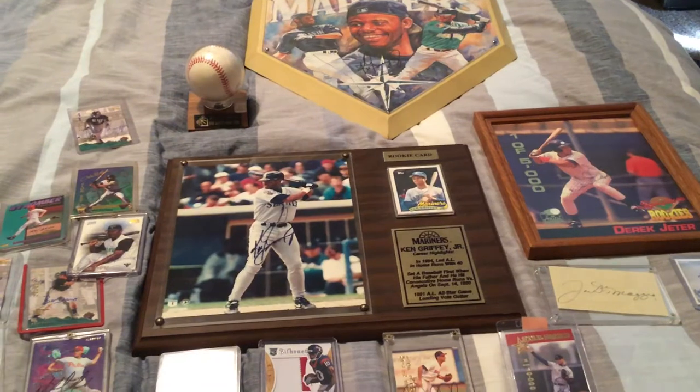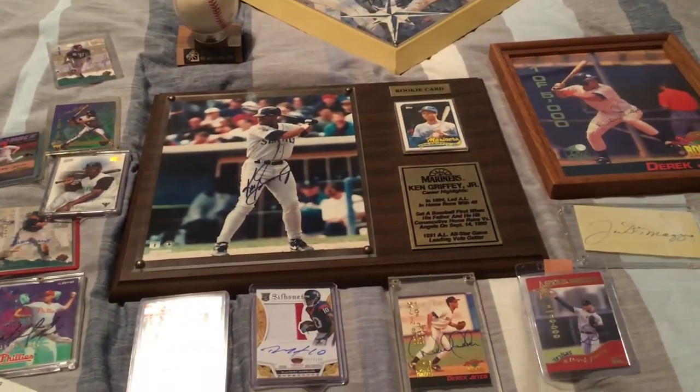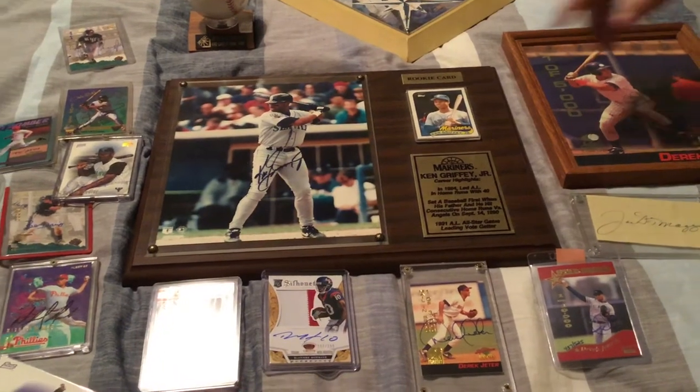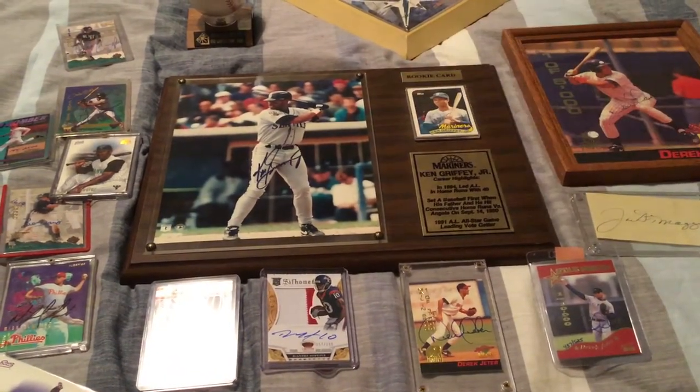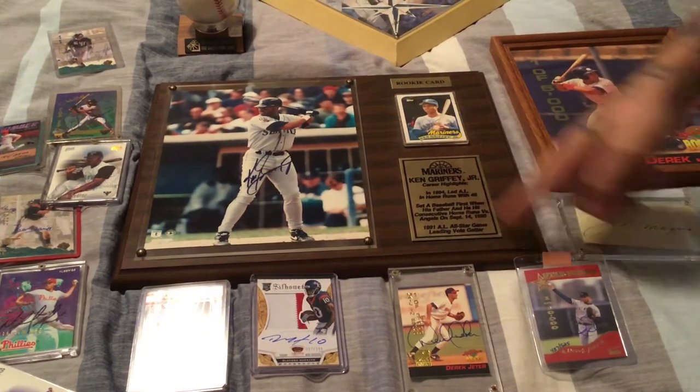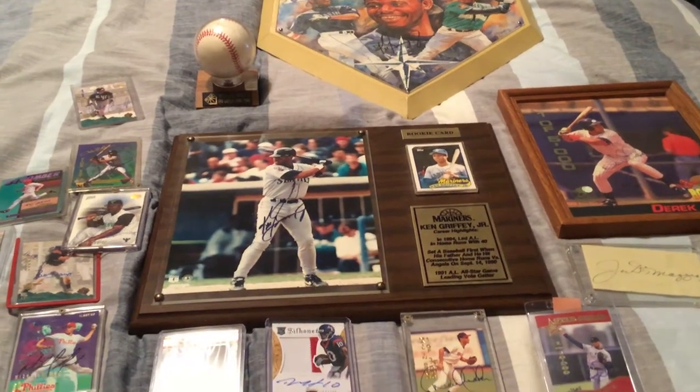Hey guys, this is a great autograph collection I want to show you. We got all kinds of nice stuff — we got a Ken Griffey plaque, this is his rookie card with a plaque signed with all of his career highlights. We've got the Griffey plate, a Willie Mays ball, and we got Derek Jeter.